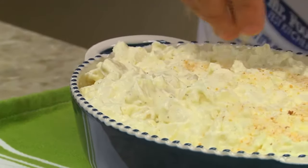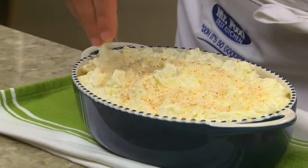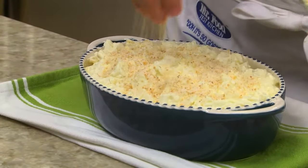This goes into a baking dish, and for the part that really makes this stand out, we top it with a mixture of seasoned breadcrumbs mixed with a bit of Parmesan cheese.